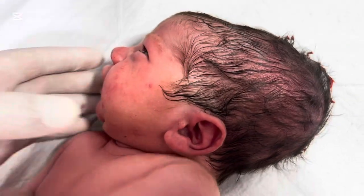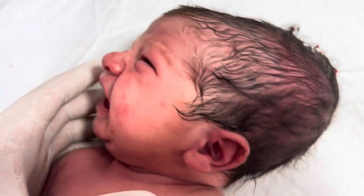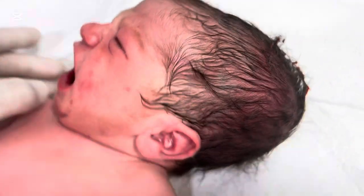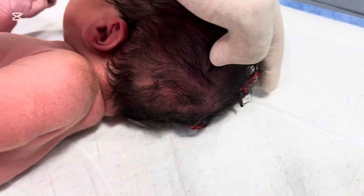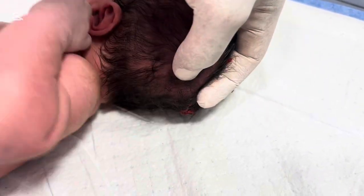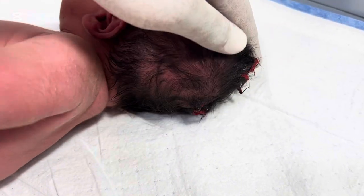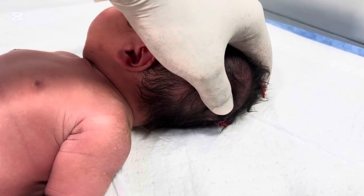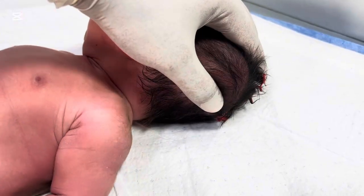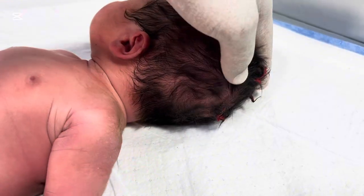Here we have a newborn baby admitted in our nursery. The baby was delivered normally, but the parents noticed a soft swelling on one side of the baby's head right after birth. Naturally, they became anxious, thinking — is it dangerous? When I examined the baby, I found that the swelling was soft, well-defined, and located over one side of the skull, not crossing the midline. These are classical signs of cephalohematoma.